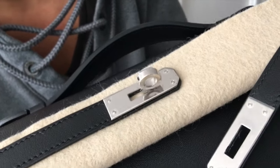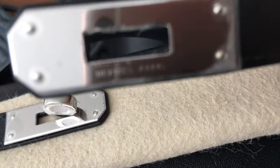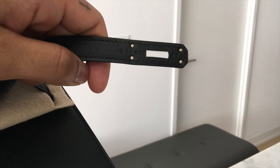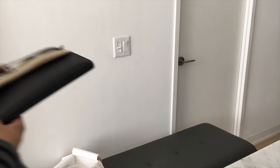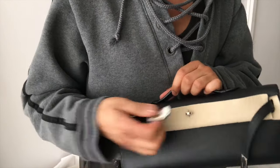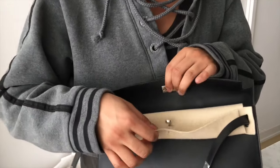Still got the plastic on just to show you guys how fresh this baby is — love the hardware. What I wasn't able to do in the last video because I was rushing: I want to show you the date stamp. And now let's undress the rest of this hot piece of hide.